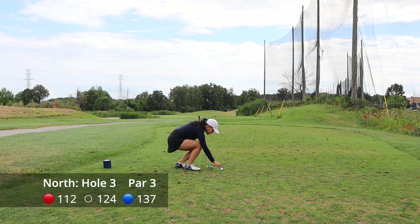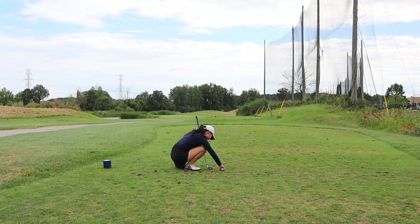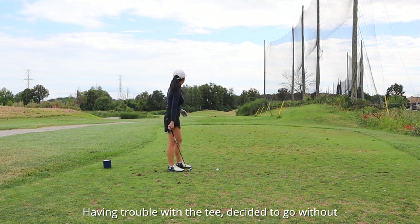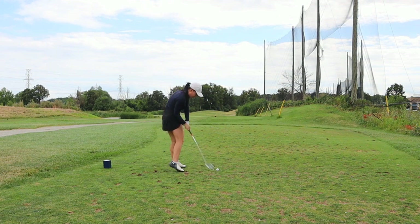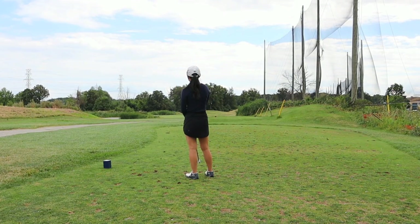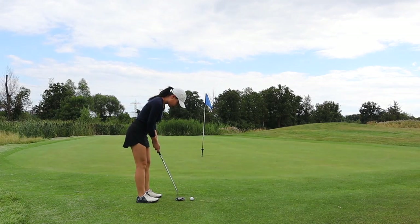Hole number three is a shorter par three. As you can see, the white and blue tee boxes are combined again. I was having trouble with the tee here so I decided not to use one. There is water — a little pond on the left side of the green — so try not to go left, which was my problem today. On this hole I just stayed short of the green.